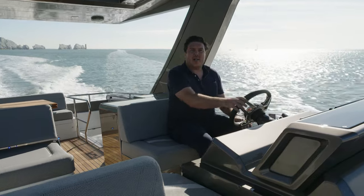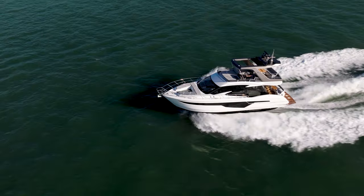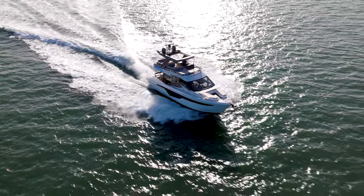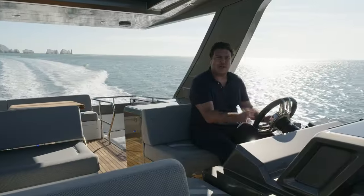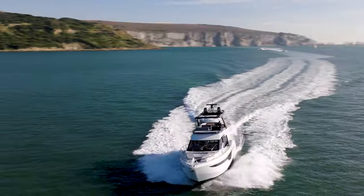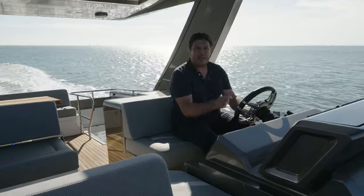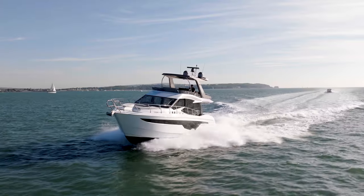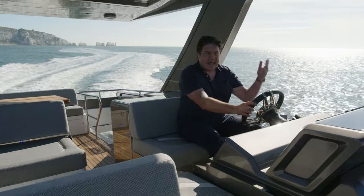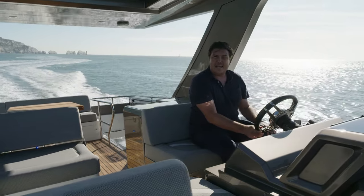This is where you want to be on a day like this — this is why you buy a flybridge boat. Sun on your back, wind in your hair, you can hear the water rushing past the hull. From up here you can really enjoy this boat's handling, and much like the performance, it's a really pleasant surprise. It's almost sports boat-esque, actually. It's nice and agile. The steering is light but it's got good resistance; it doesn't feel overly sensitive like an IPS boat might. There's really good bite from the propellers and the rudders. It's not a ponderous, lumpen thing — it reacts really nicely from the helm. At that 22-knot cruising speed, pulling around 2,000 rpm, that really is the sweet spot.